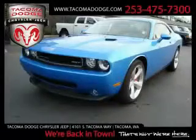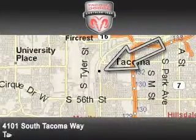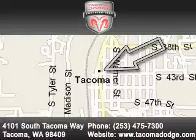Its powertrain features a 6.1-liter 8-cylinder engine and an automatic transmission. This coupe won't last long at this price — call and arrange a test drive now. Tacoma Dodge Chrysler Jeep is located at 4101 South Tacoma Way in Tacoma. Our goal is to exceed all of your expectations to ensure that you'll return for future visits.